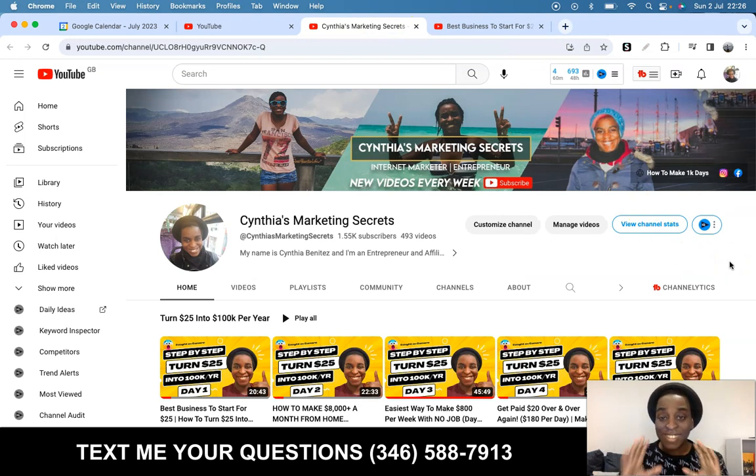We are on day six today, and we've talked about all about the program, we set up everything, and we've talked about two paid traffic sources. So today we're going to talk about our first free organic traffic source for you guys that don't have money but want to promote this program. I'm going to give you all the free traffic that you need.